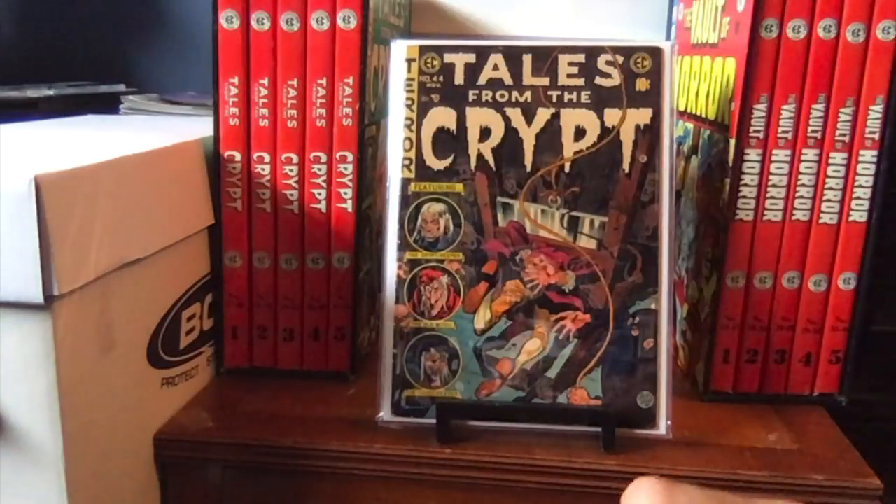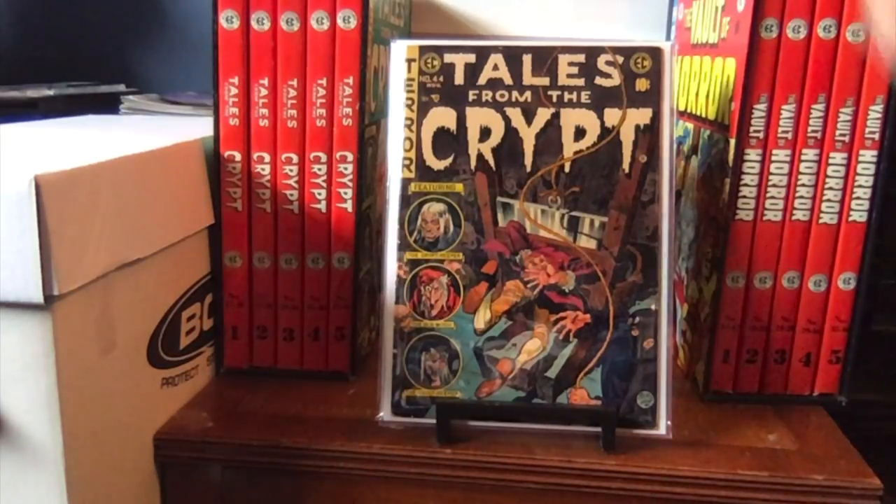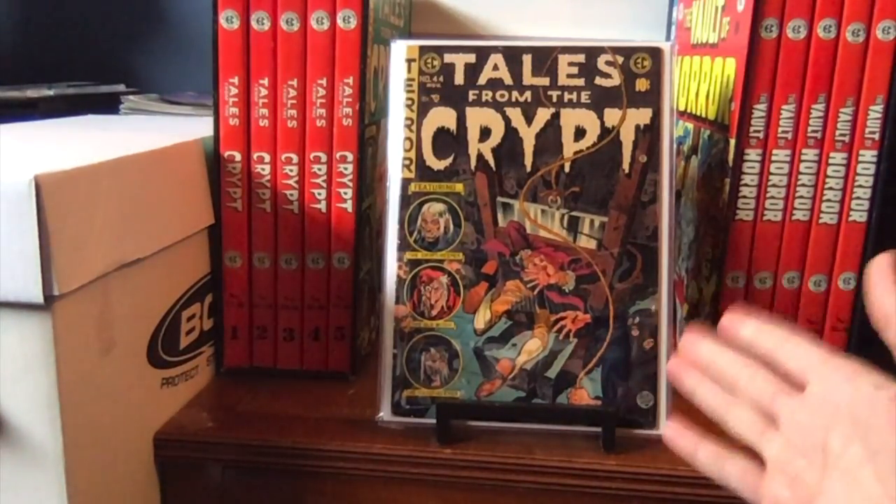Here we have number 44. I give it a 4.0. The reason is it has a tear over here; it has some spine wear but it's a good solid book. Because of that tear, it could very well be a 4.5 or even a 5.0, but I feel comfortable giving this book a 4.0. My criteria for this run, very similar to my Silver Age X-Men run, is that it has to be 4.0 or better. Sometimes I'll accept a 3.5, but below 3.5 needs an upgrade. There are four books in this entire run that need upgrades below 4.0, but this one is right at 4.0. For the HBO show, Season 5 used Forever Ambergris — a pretty good episode.